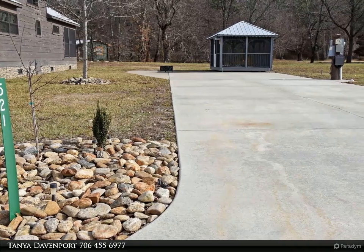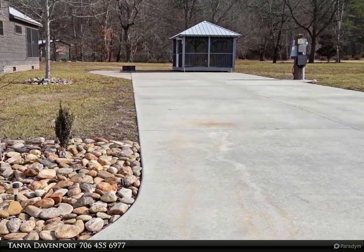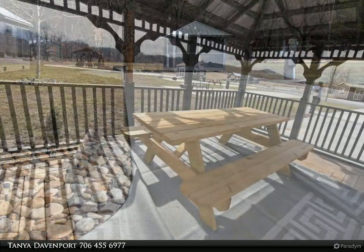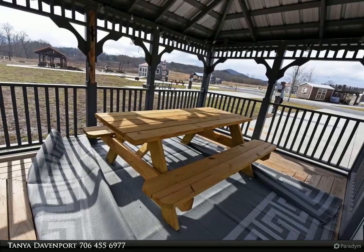The lot is equipped with 30, 50, and 20 amp hookups, and the large lot will fit your utility vehicle up to 45 feet long. Relax by the creek side or at your screened-in gazebo.